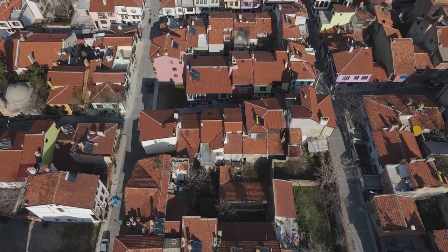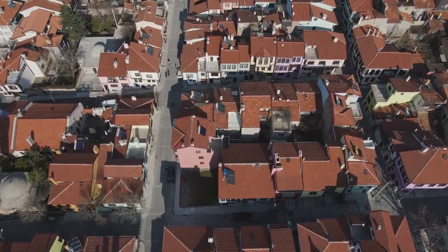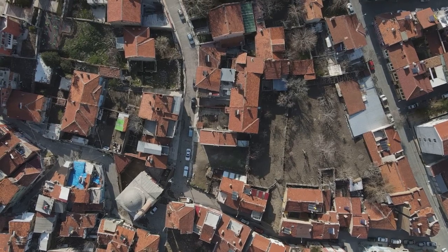Oh, the photos, you ask? They are nothing short of breathtaking. From a bird's-eye view of the cityscape to the intricate patterns of farmland, every picture tells a unique story.